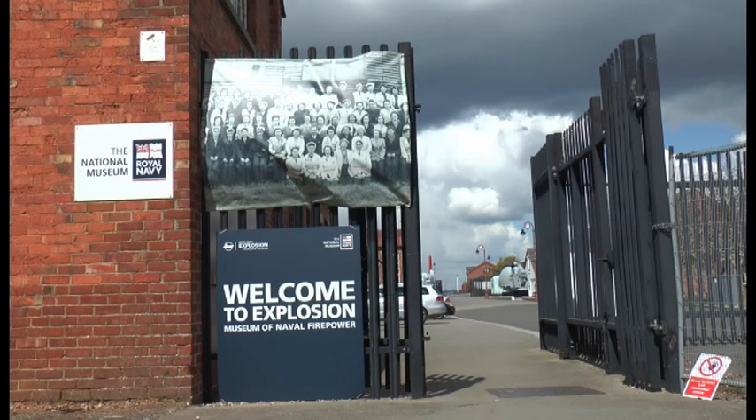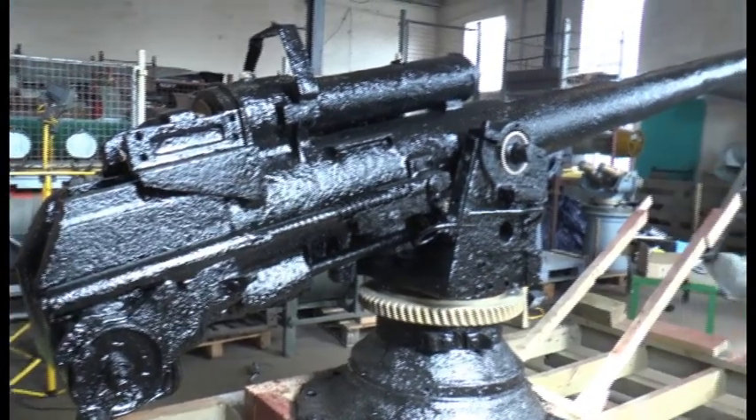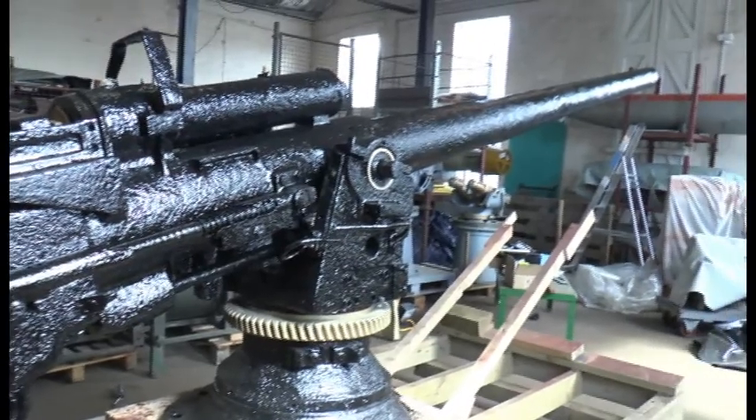A team of volunteers and apprentices working at the Explosion Museum have been restoring a gun due to go on display in Portsmouth Historic Dockyard later this year.